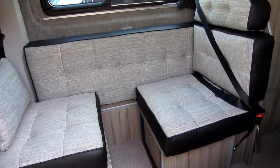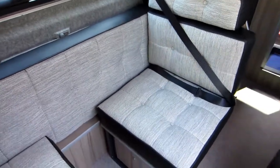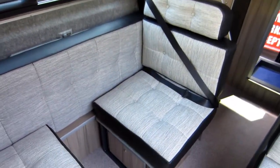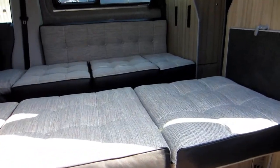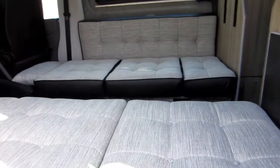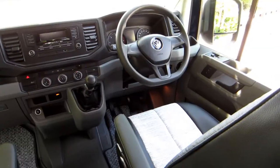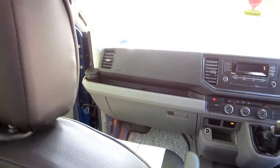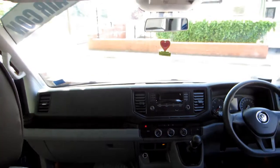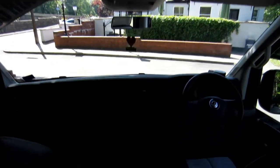The Artisano has four forward facing seat belted travelling seats, all with three-point seat belts. All new Artisanos are Euro 6 specified engines. This is a 6 speed manual but an automatic DSG 7 speed is also available.